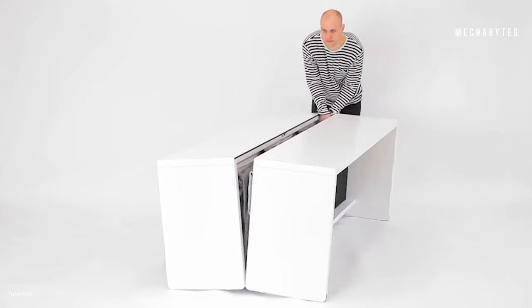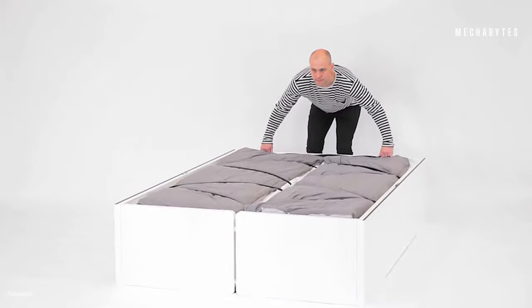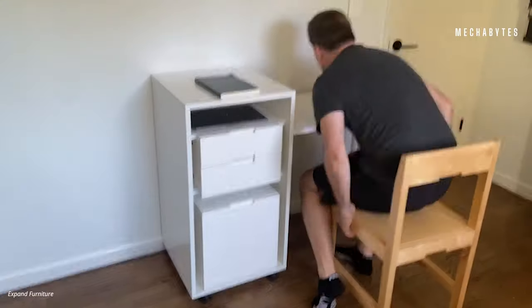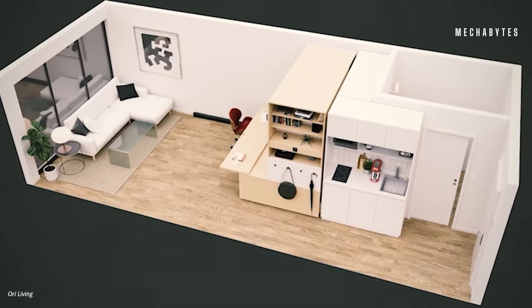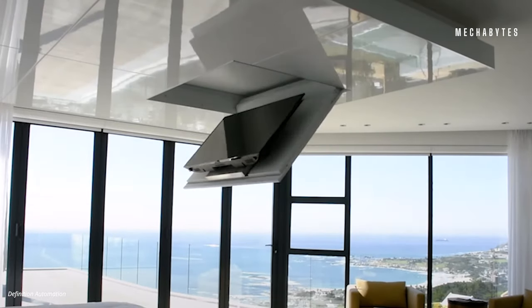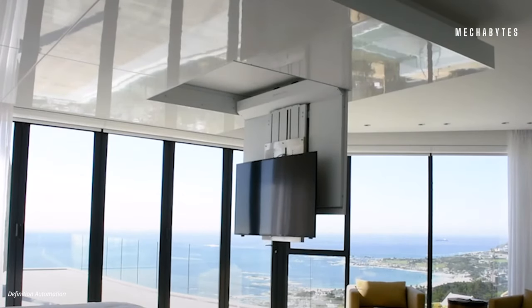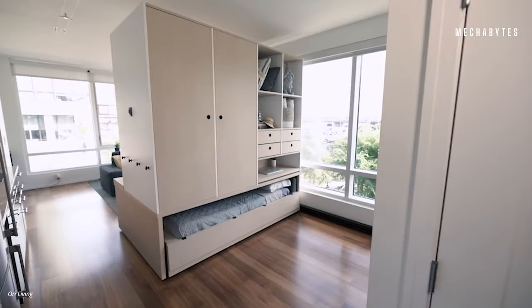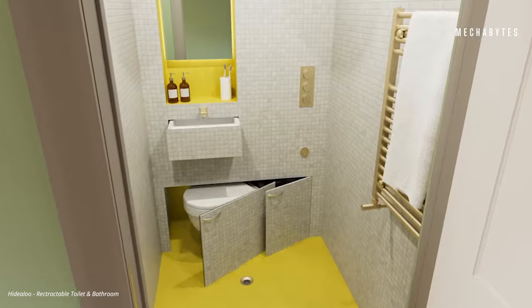Imagine buying a table for your house, but it gets converted into a bed as and when required. It's like having an extra room without having an extra room. What if we told you that you can entirely revamp your house or office with smart furniture that will not just give you extra storage, but also save you a lot of space?